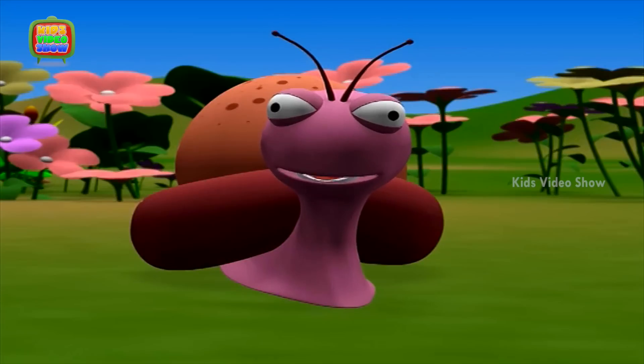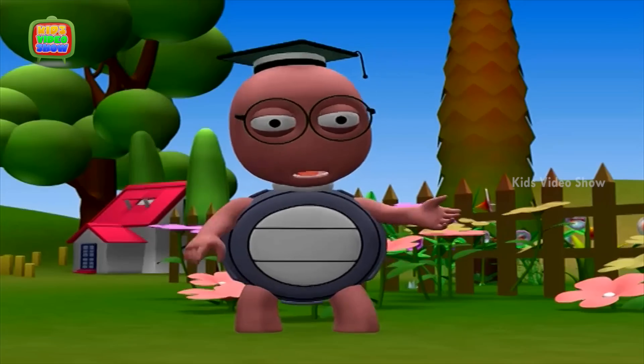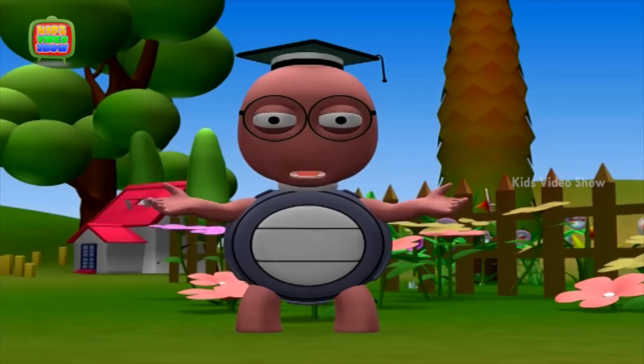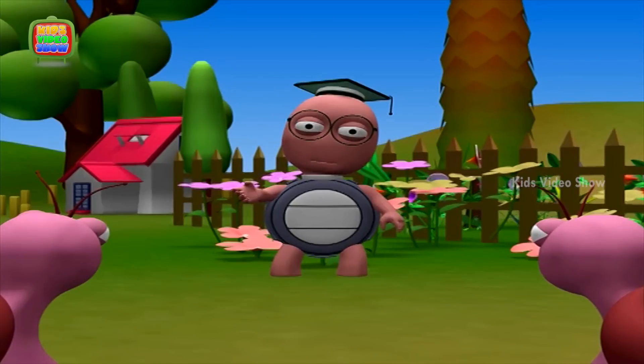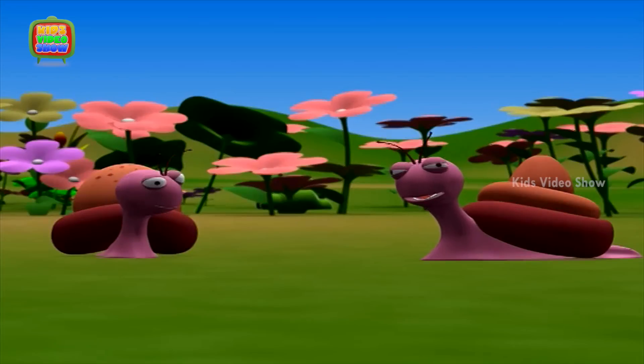But then, why are some leaves red? Red is made in the fall or autumn from food trapped in the leaves. Even brown is also made in the fall, and the color brown comes from waste left in the leaves. Absolutely right!